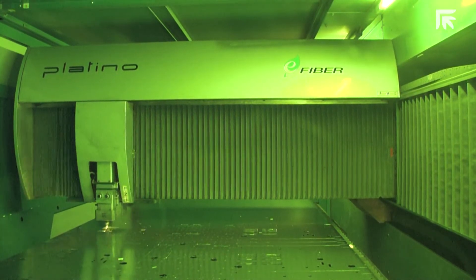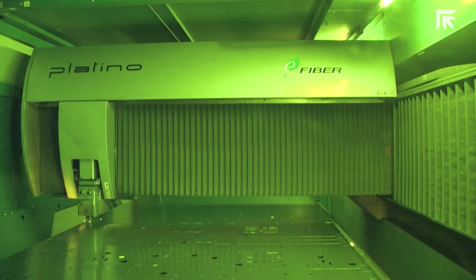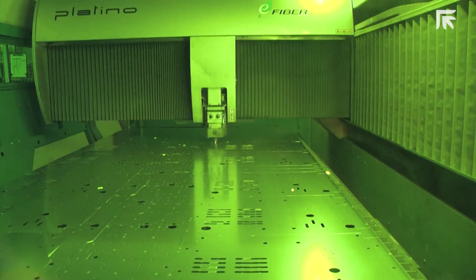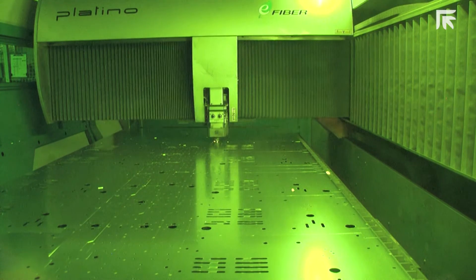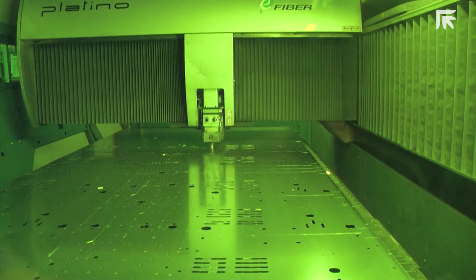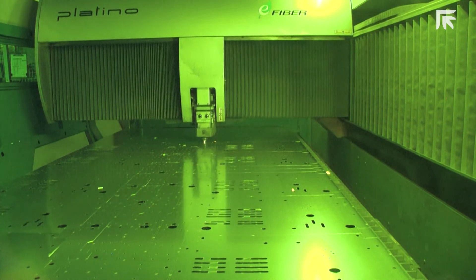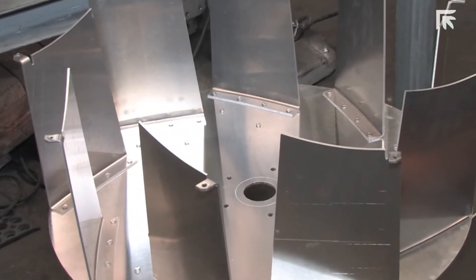A major reason for choosing the Prima Power Platinum fiber laser was its cantilever design. We have many cases where we process oversized sheets by cutting one half, then flipping it, picking up reference points, then cutting the other half to complete the part. This was one of the deciding factors in choosing the Prima Power laser.